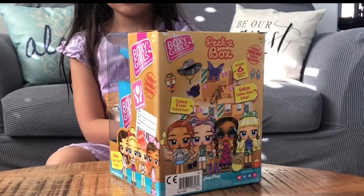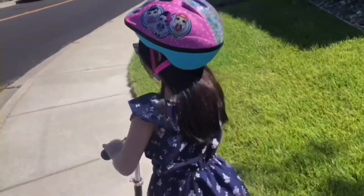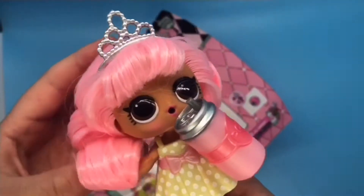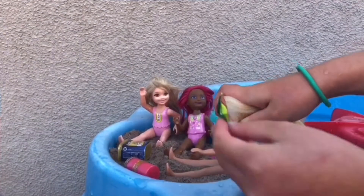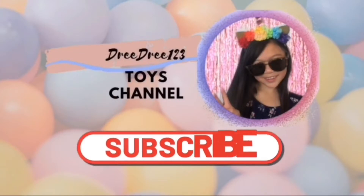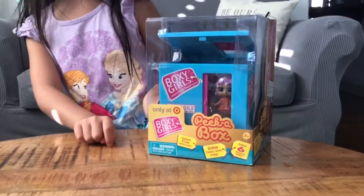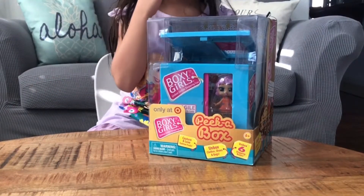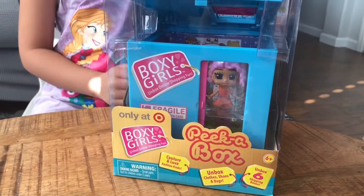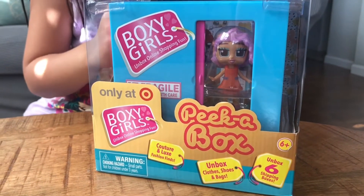Hold on, wait — what are these called? Boxy Girls, Boxy Girls! Hi guys, today I'm gonna be opening these Boxy Girls Peek-A-Box. It says it comes with six shipping boxes.